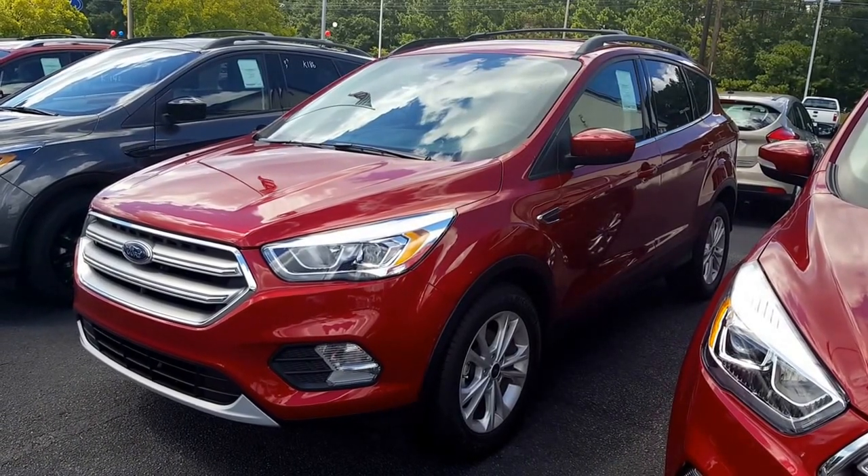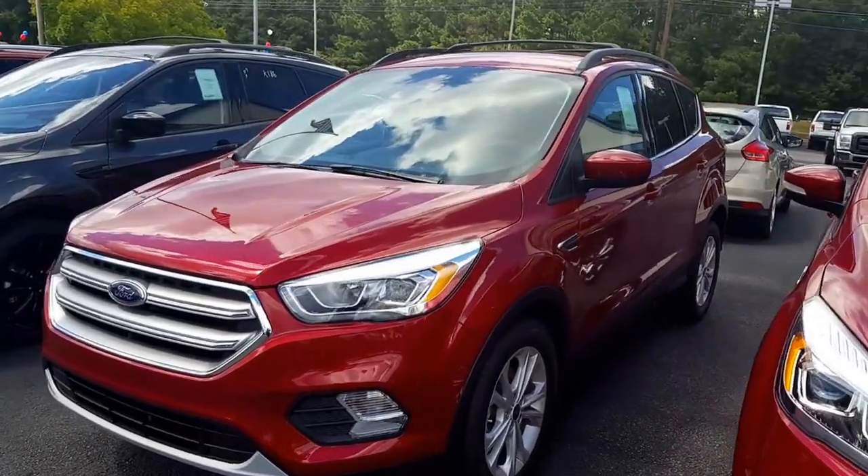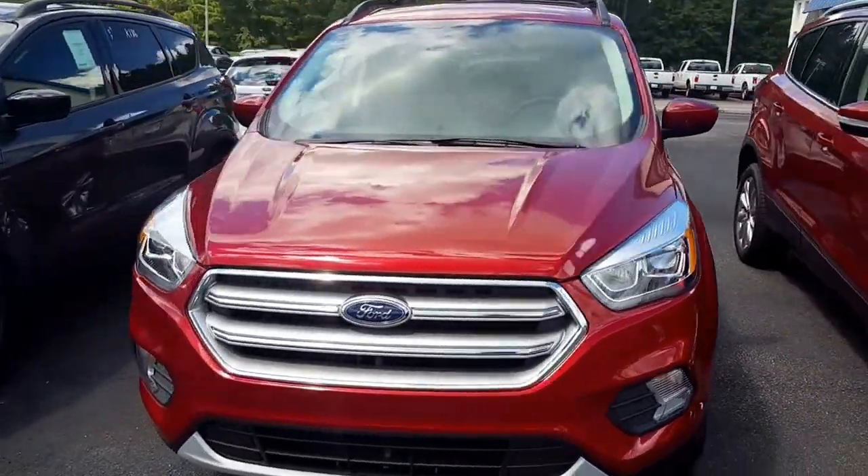Good afternoon, Anita. This is Nathan at Loganville Ford. I wanted to thank you for your email and for your interest in this real nice 2017 Ford Escape. As you can see, it is still available.